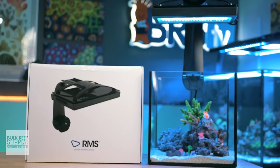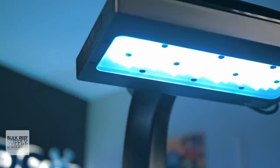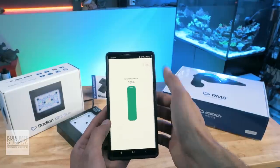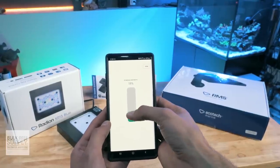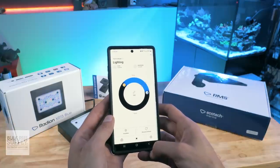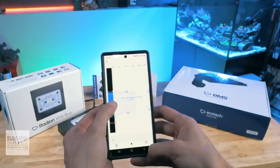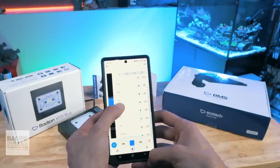Modern reef lighting has evolved to LED fixtures that are controllable, most often with an app on your favorite smart device, allowing you to change the intensity from zero to a hundred percent as well as the spectrum through granular control of each individual color of LED. You can create a complex and custom schedule that slowly ramps up the intensity for a sunrise effect and then ramps back down for a sunset effect at the end of the day.